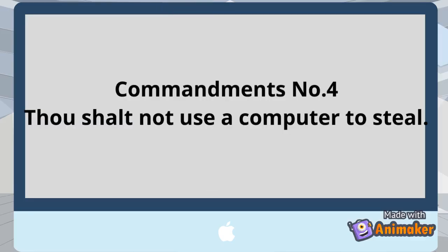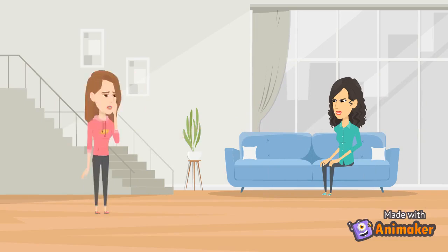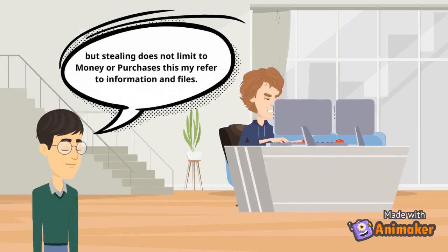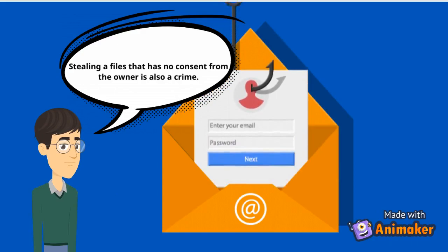Commandment number 4: Do not use a computer to steal. Using a computer to steal money from a bank is illegal and there are strict laws against it. Some people use online shops to steal money — they sell products that they don't really have. But stealing does not limit to money or purchases; this may refer to information. Stealing a file that has no consent from the owner is also a crime.